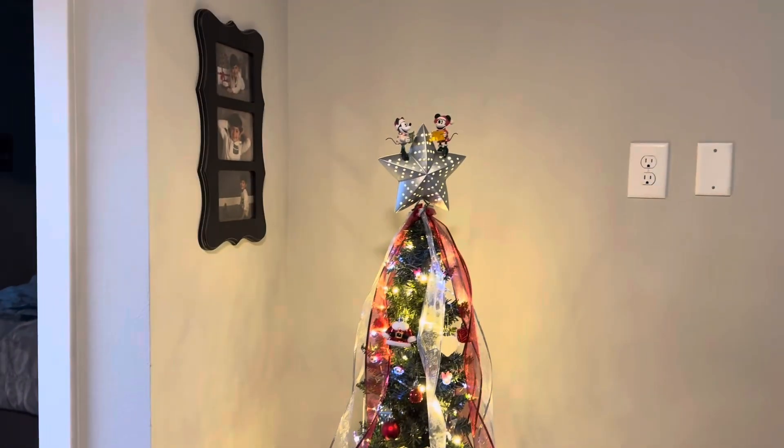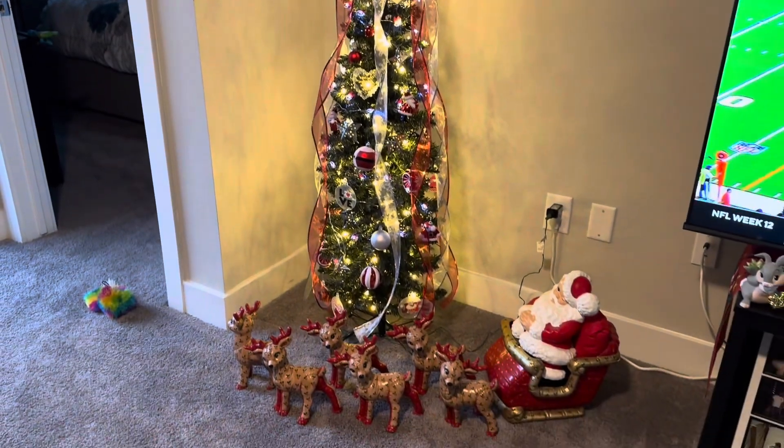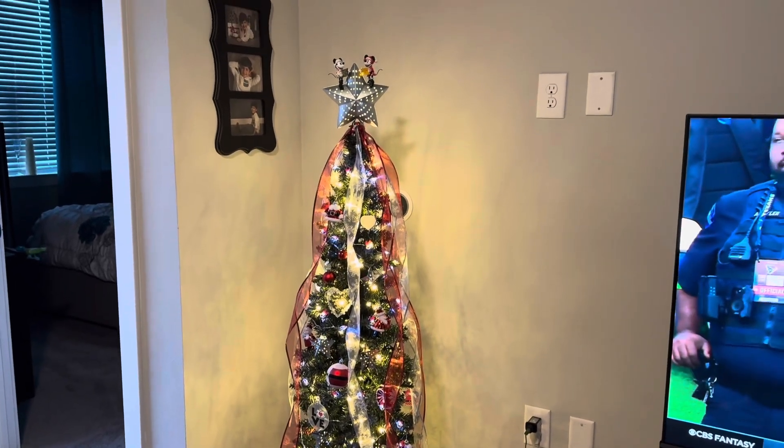All right, that's my workstation — it's not really decorated — but here's our Christmas tree and there's Grammy's Santa and reindeer. Poor reindeer, they're down to six; they got to work hard.